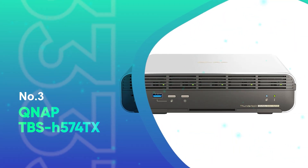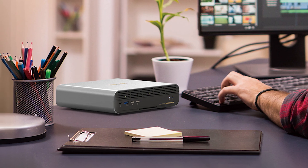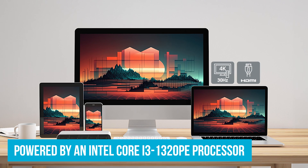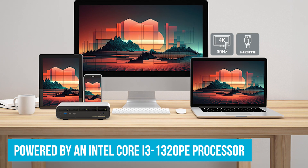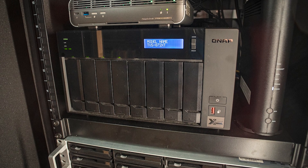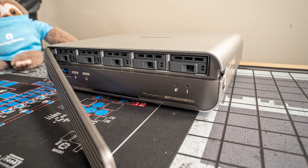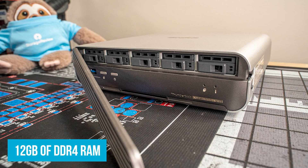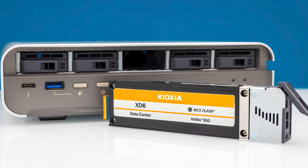Number 3: QNAP TBS-H574TX. This model from QNAP is a top choice for video editors who need speed and reliability. It's an all-flash NAS powered by an Intel Core i3-1320PE processor that can reach speeds up to 4.5GHz. This means it handles heavy video editing tasks without breaking a sweat. It's perfect for small studios, film sets, and anyone serious about video production. With 12GB of DDR4 RAM, you won't deal with annoying lag while multitasking, whether you're editing 4K footage or transferring large files.